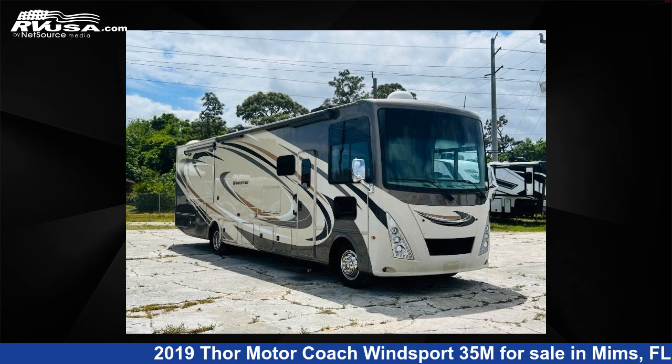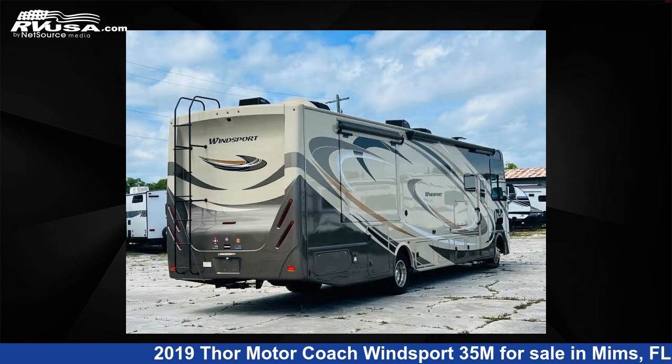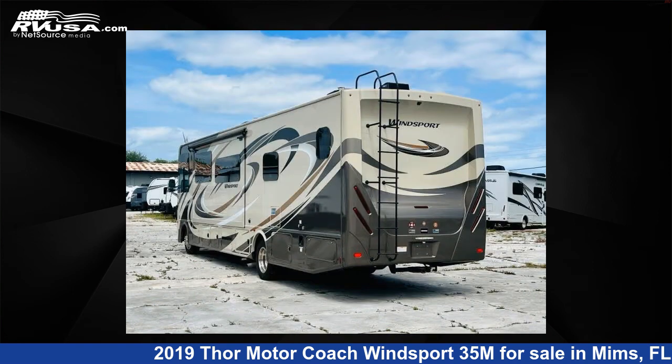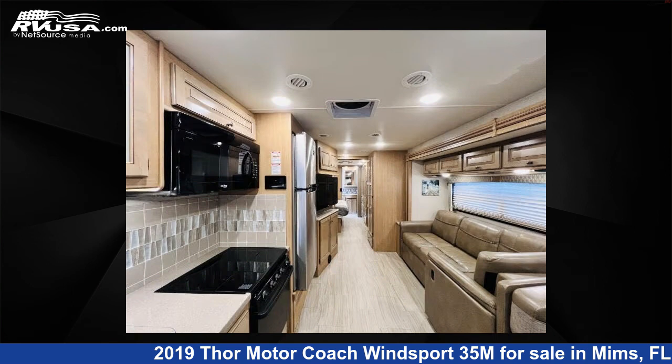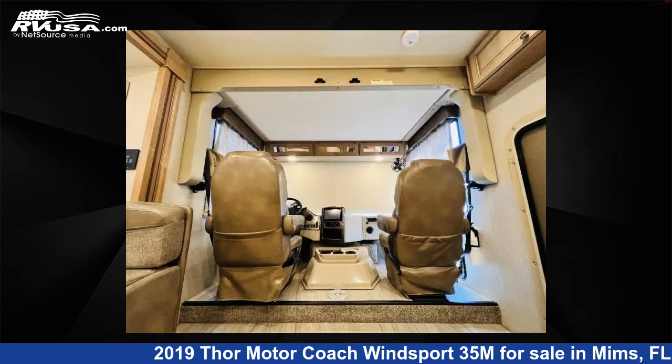This 2019 Thor Motor Coach Winsport 35M is a Class A RV located in Mims, Florida, 32754, and is offered for sale by Optimum RV, Mims. Click the link in the video description to visit RVUSA.com and see more photos as well as the current price.